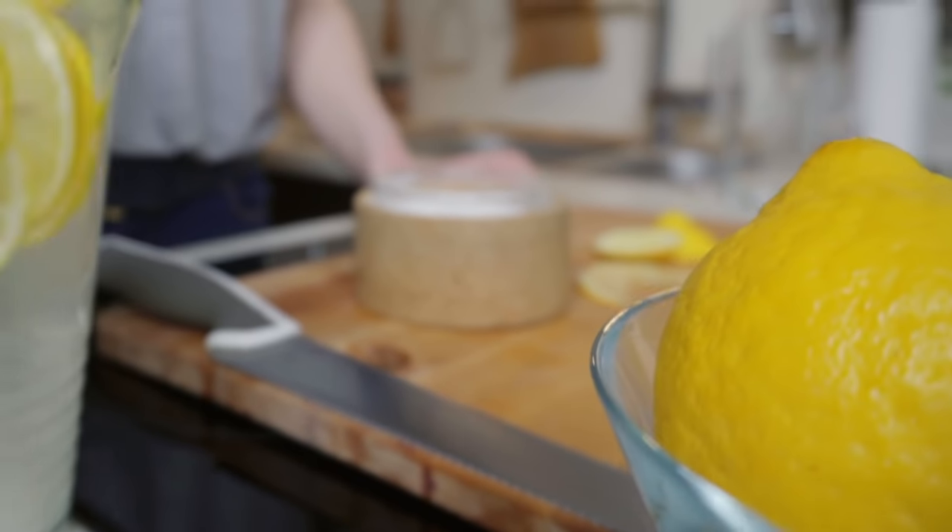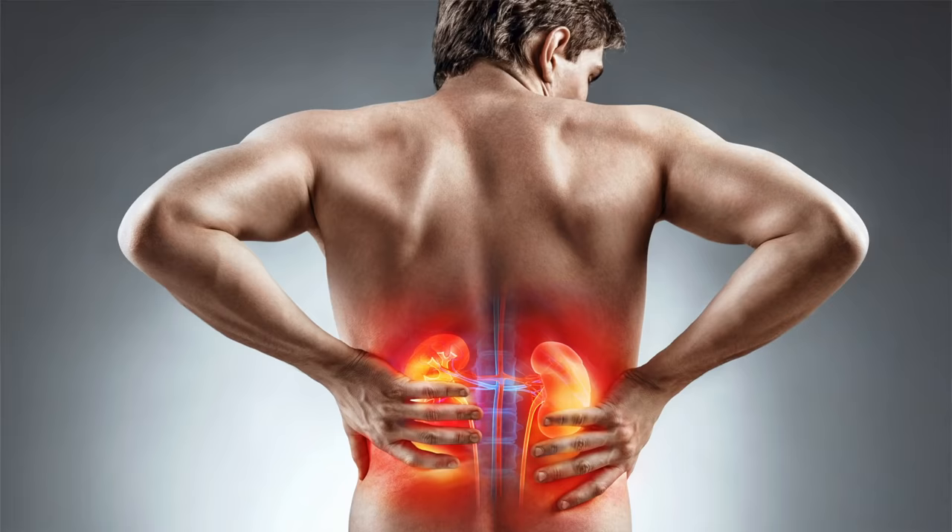When life gives you kidney stones, it's time to make some lemonade. Kidney stones — this pain is more painful than childbirth. Today, I'm going to give you four natural ways to get rid of kidney stones for good. Let's get started.